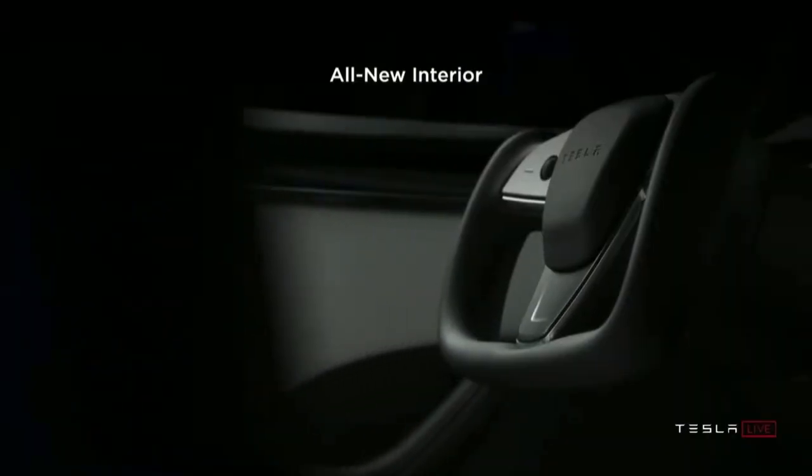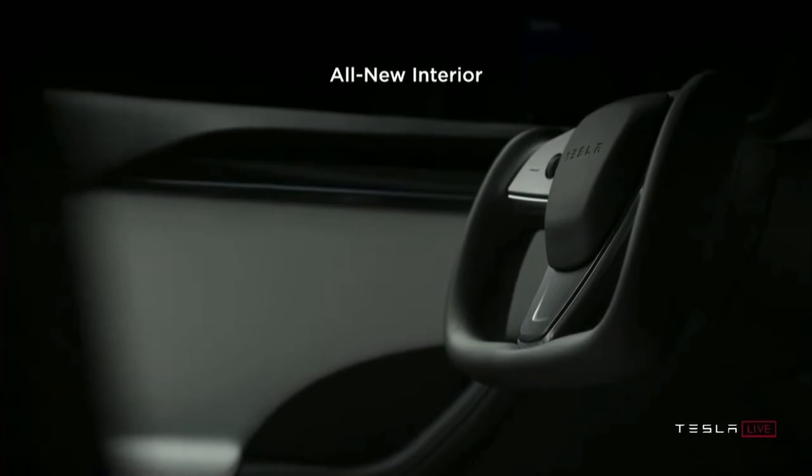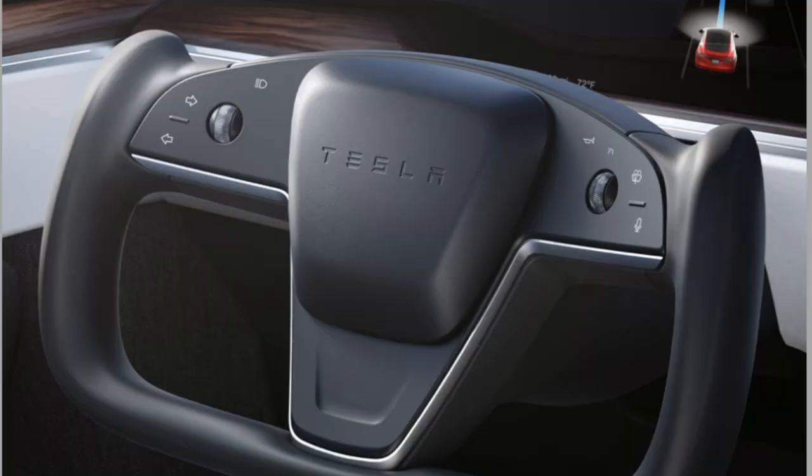No Android Auto and no Apple CarPlay — I don't know why. The controversial steering wheel still looks a little bit too much to me, and I wonder if Tesla adjusted the turning ratio to compensate for the lack of a completely circular steering wheel, as most of us are accustomed to. Tesla also removed the stalks altogether.